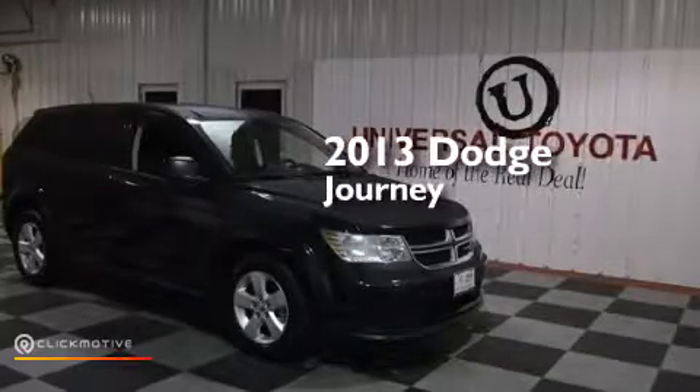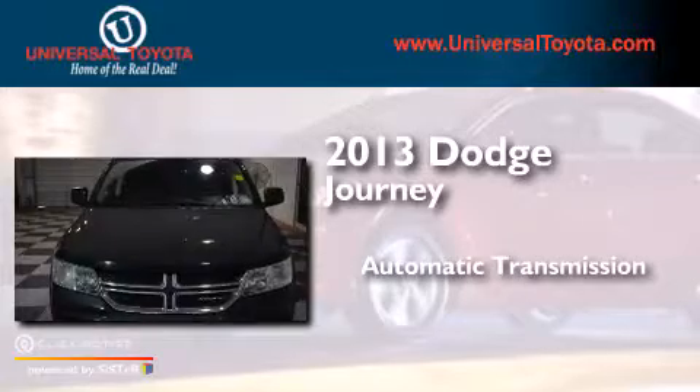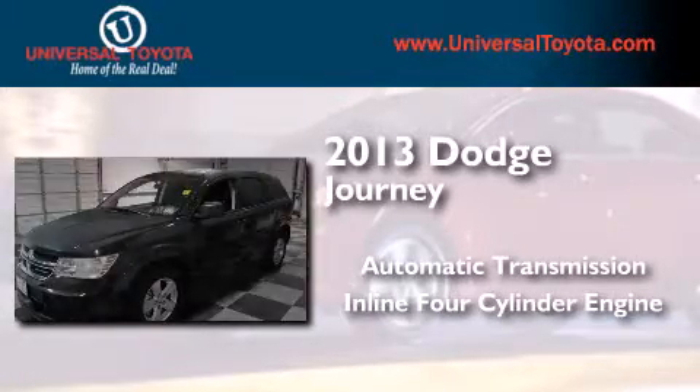This is a 2013 Dodge Journey. This crossover has an automatic transmission and an in-line four-cylinder engine.